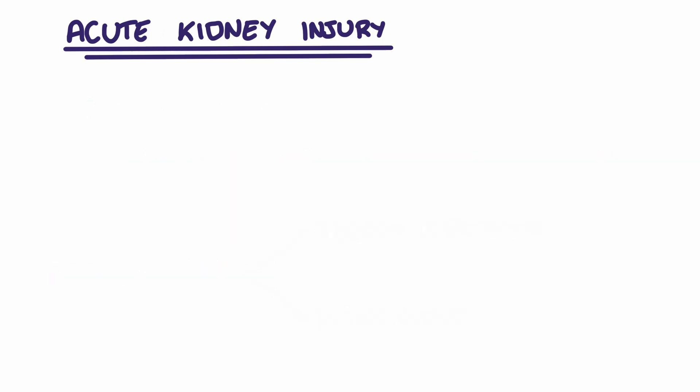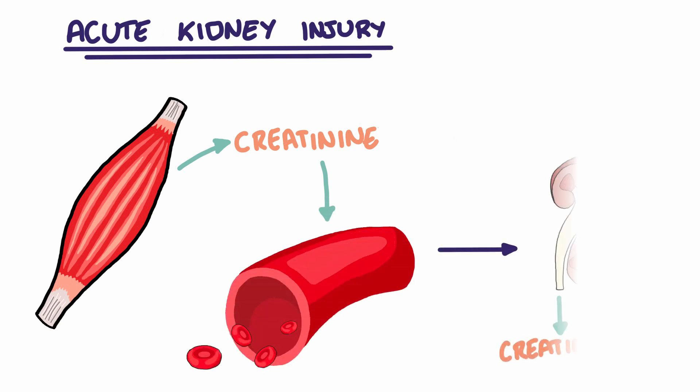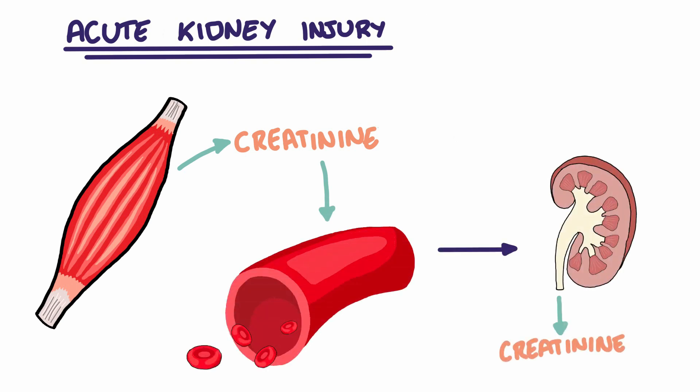Creatinine is a by-product of creatine metabolism in muscles. It is released into the blood where it travels to the kidneys to be removed. Under normal circumstances, with healthy functioning kidneys, levels of serum creatinine remain constant, as there is balance between the release of creatinine from the muscles and the rate of removal from the kidneys.